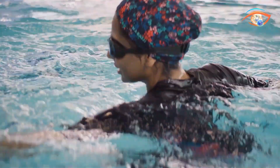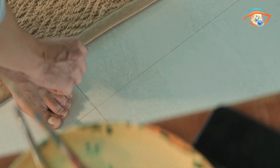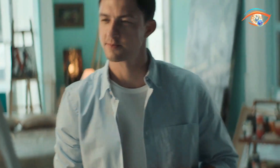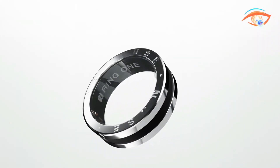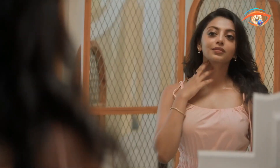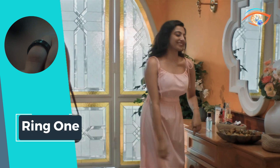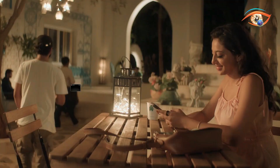Beyond functionality, Ring 1 boasts a sleek, stylish, and comfortable design, seamlessly blending into your lifestyle. Accessibility is key, and this smart ring lives up to the promise, making health monitoring effortlessly chic. With water-resistance up to 100 meters and robust, scratch-resistant durability, Ring 1 is not just a smart accessory — it's a commitment to your well-being in a compact, stylish package. Embrace the future of health tech with Ring 1.